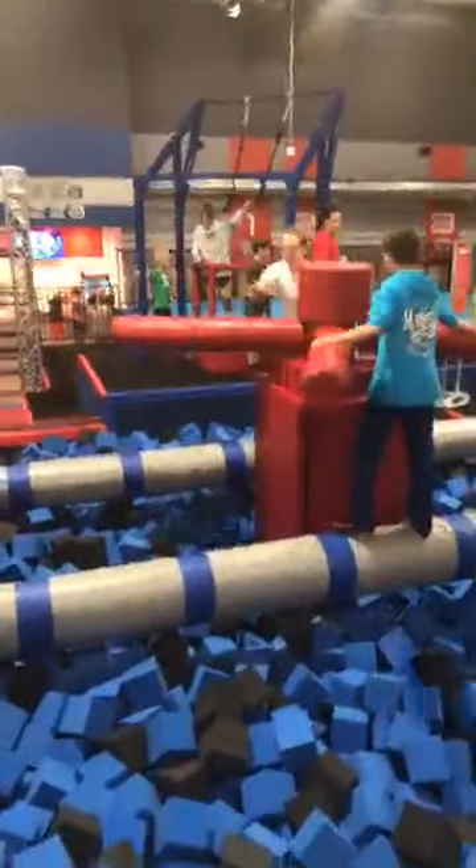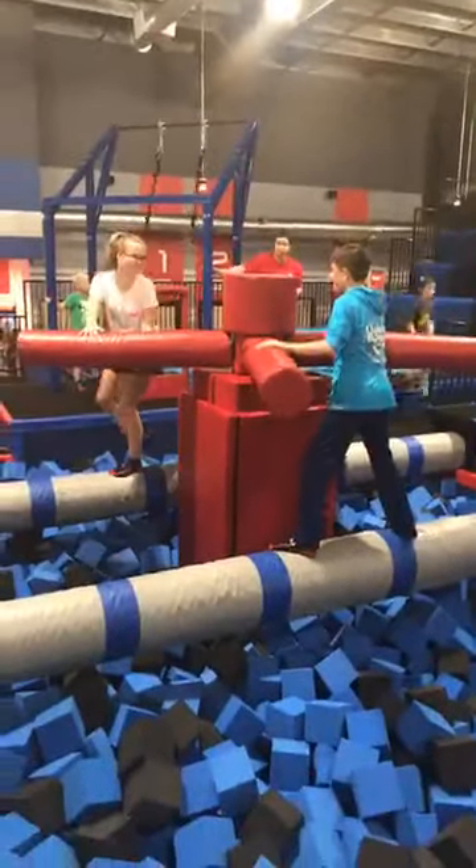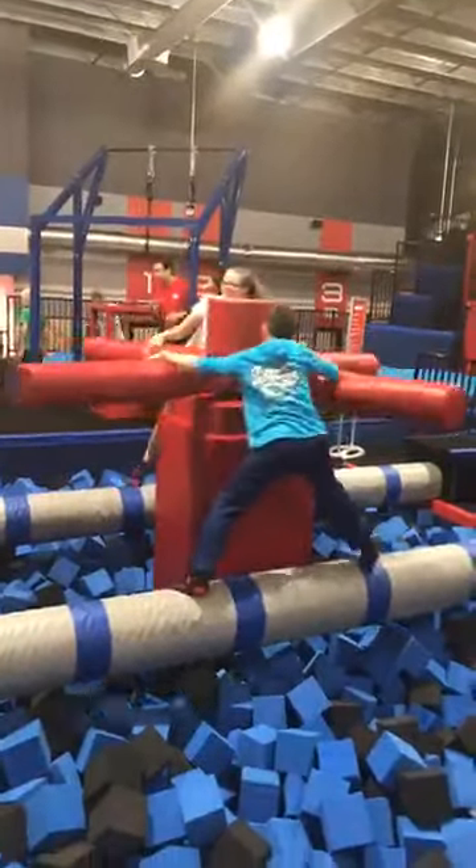Over here you're trying to knock the other person off the beams into the foam pit.